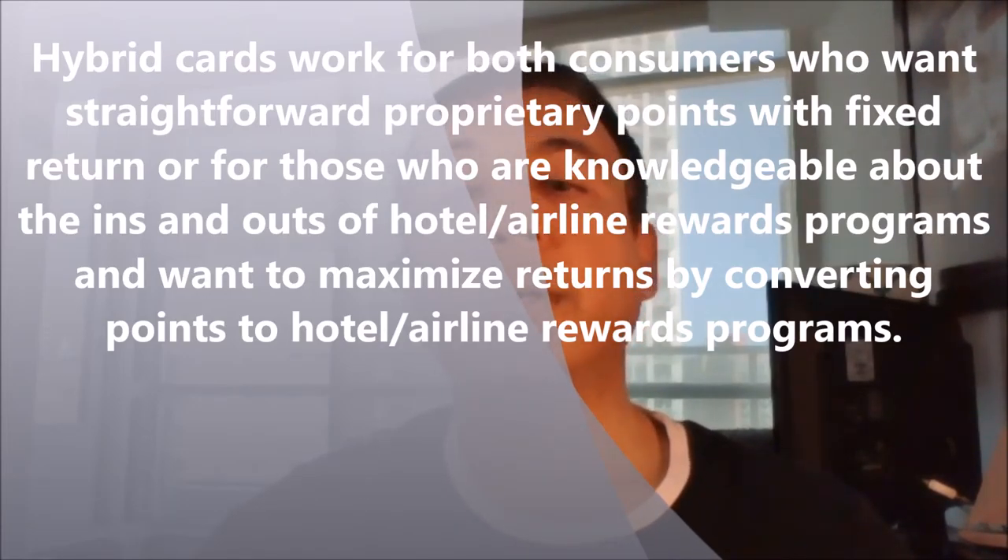Two popular hybrid cards in Canada are the American Express Gold and the RBC Visa Infinite. As consumers are looking for more options, expect more hybrid travel credit cards to enter the market in the future. That's all for today. Thank you.